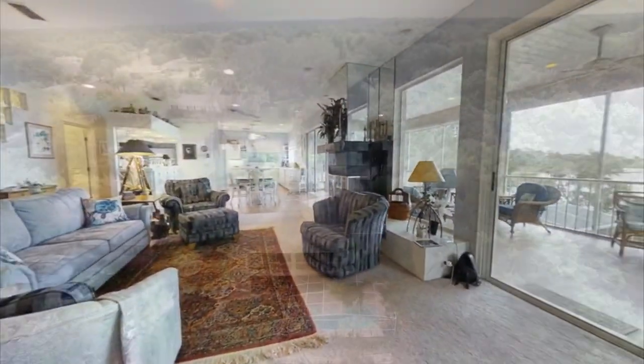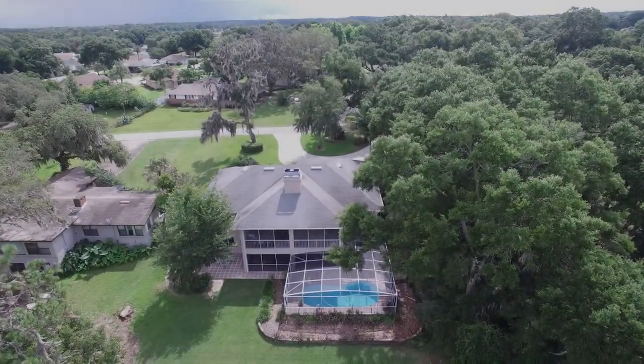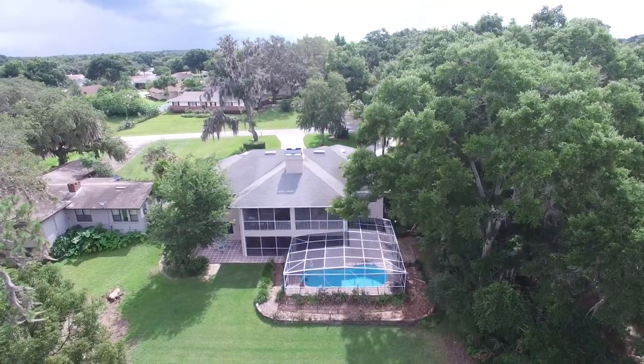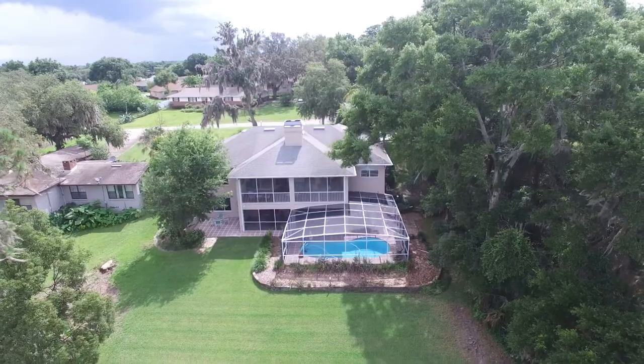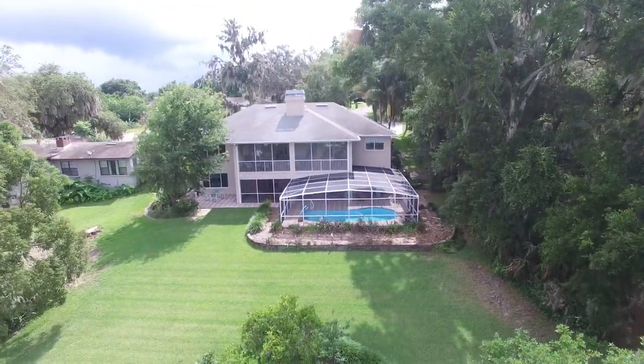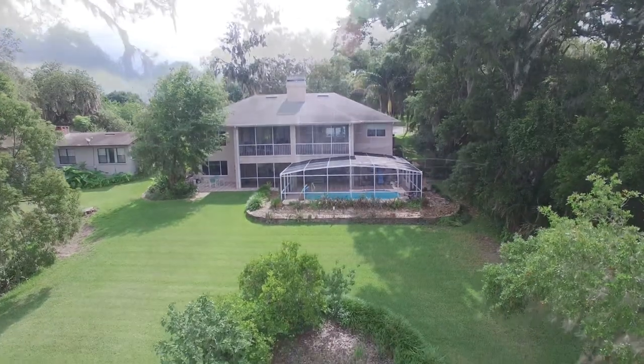Home is perfect for hosting parties, family gatherings, and outdoor fun, with laminate, tile, and carpet throughout. The living room has a wood-burning fireplace, picture window, and glass sliders to a covered, screened-in porch.